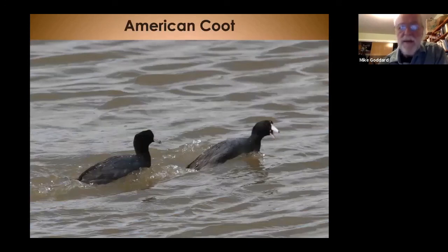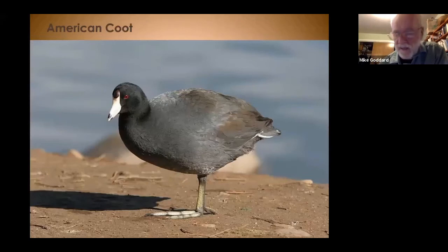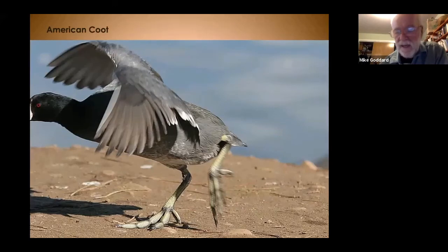The American coot, Fulica americana, was one of the favorite birds of the Paiute, who used to hunt them quite heavily. There are abundant coots here — a black bird with a white bill that stands out. They're very ungainly on land and have lobed feet, with a little red eye. Here's one standing on one leg, then getting ready to move.